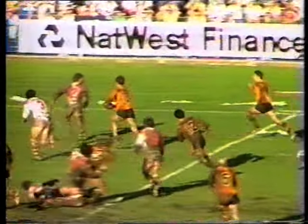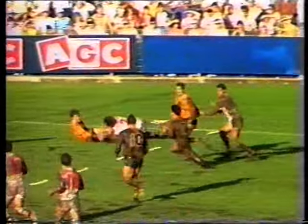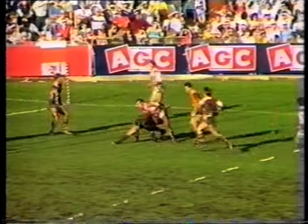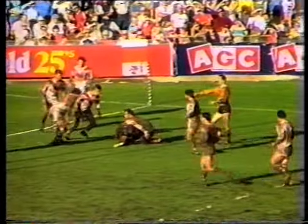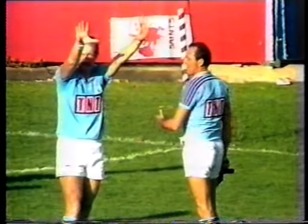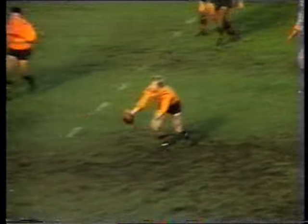But Elias made amends with good work in the open. Conlon with Gartner, Conlon back in, and Elias was there — a few metres out. Balmain have another go. Elias plays it forward, and he was tackled without the ball. There's Glenn Burgess going to the sin bin.